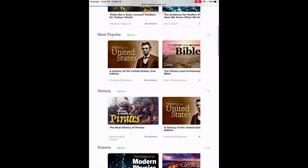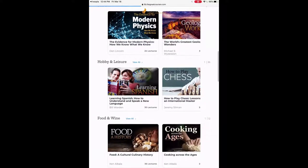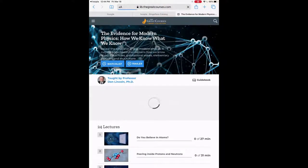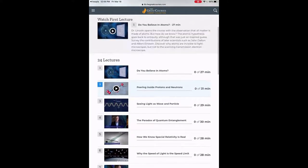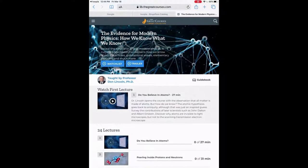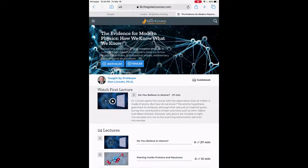There are categories like new releases, most popular, history, science, hobby and leisure, food and wine — a bunch of different course options that you can watch as many of as you want. Some of them have 24 or 30 lectures. If we click into one, for example a physics series, there are a bunch of different videos you can watch. You can watch as many as you want and it only counts as the one borrow, whether you watch one video or 30, 50, however many.